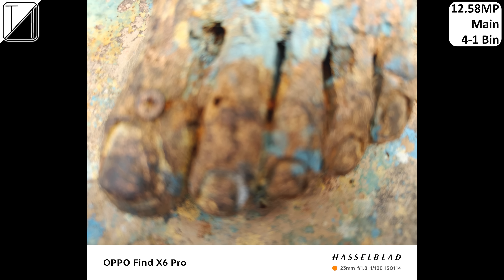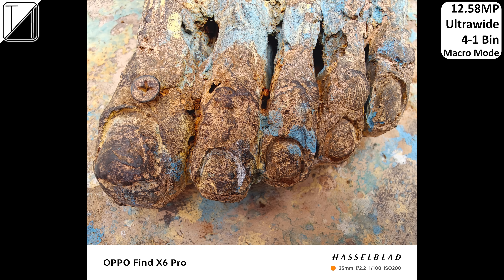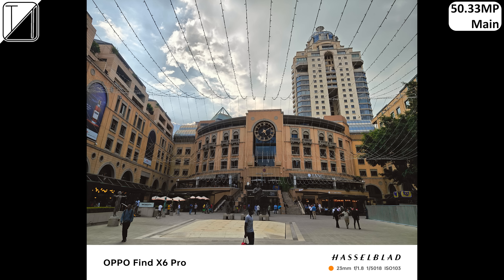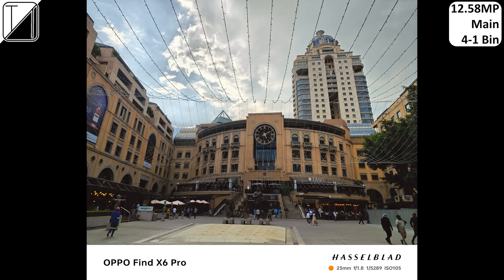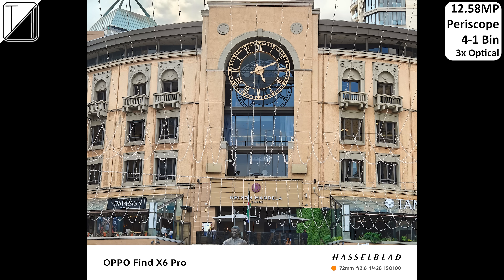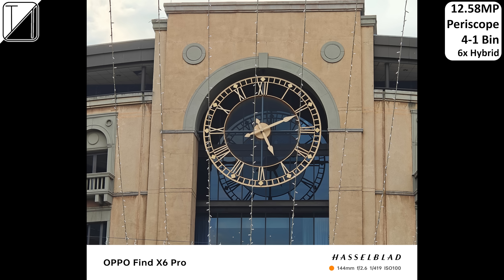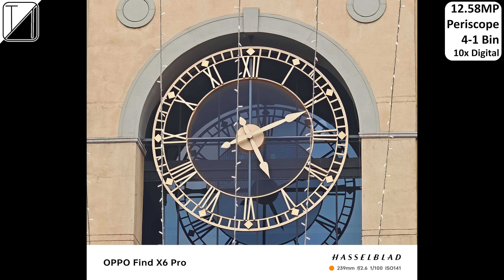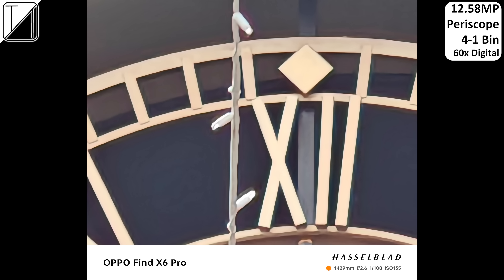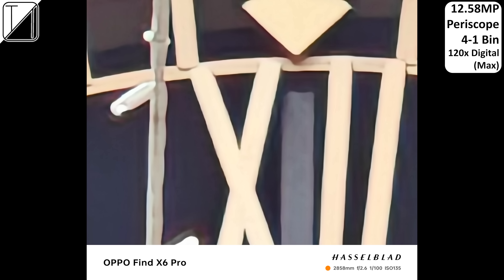The Find X6 Pro takes incredible shots with its ultrawide camera whether in macro mode, high-res 50-megapixel mode, or binned 12.5-megapixel mode. The main sensor has slightly better color accuracy but matches the ultrawide on detail, exposure, and dynamic range. Its 2x lossless zoom looks just as sharp as the periscope's 3x optical zoom, the 6x hybrid zoom is unreal, and even at 10x digital zoom things look insanely detailed. There's a slight dip at 30x digital zoom, but it still looks better than any other phone, and even at 60x or 120x zoom levels you can still make out exactly what's going on.